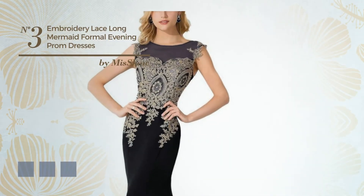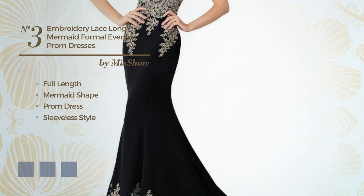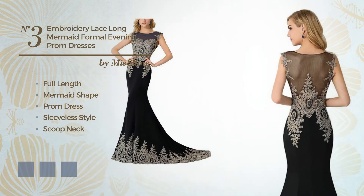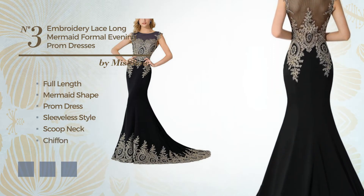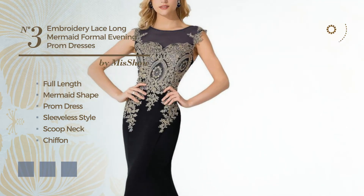Number 3: a gorgeous full length mermaid prom dress. Featuring sleeveless style, with a scoop neck, produced with body warming chiffon, embellished with embroidery. Available in 7 color variations, for example black ink, crystal blue, and ivory.